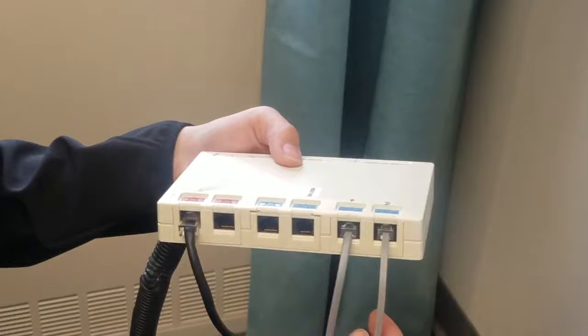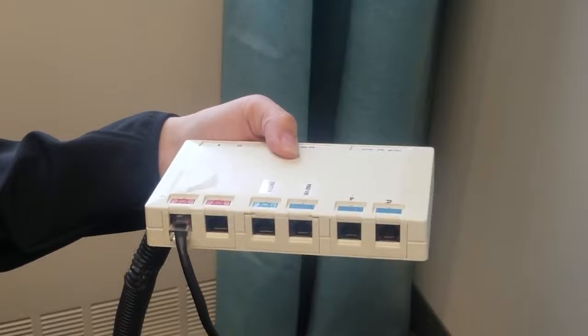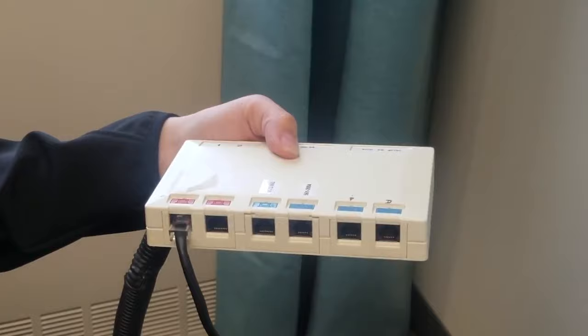If that did not restore your dial tone, go ahead and disconnect all devices that use telephone connections. Then reconnect your phone and check for a dial tone.